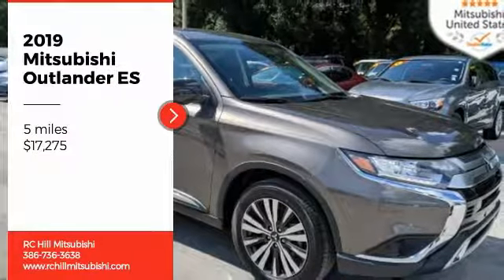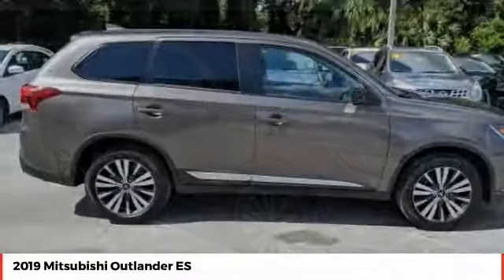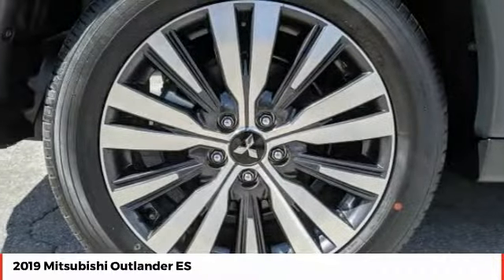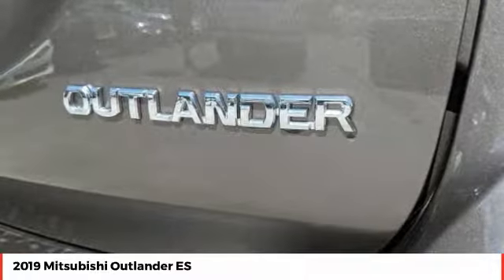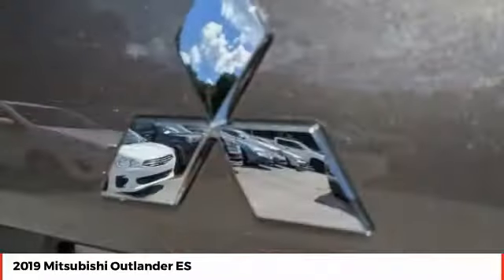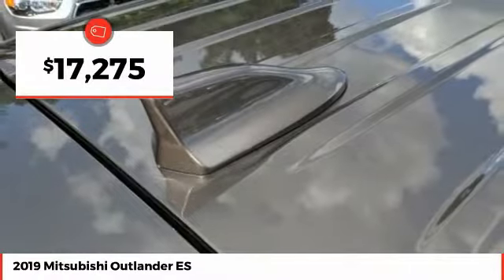Make a great choice today with the 2019 Outlander. A versatile crossover with power to spare, Outlander boasts an upgraded level of interior comfort and advanced technological features to give you control over every element of your drive. With super all wheel control and a five star frontal and side impact crash test rating, peace of mind comes standard and is priced below $20,000.